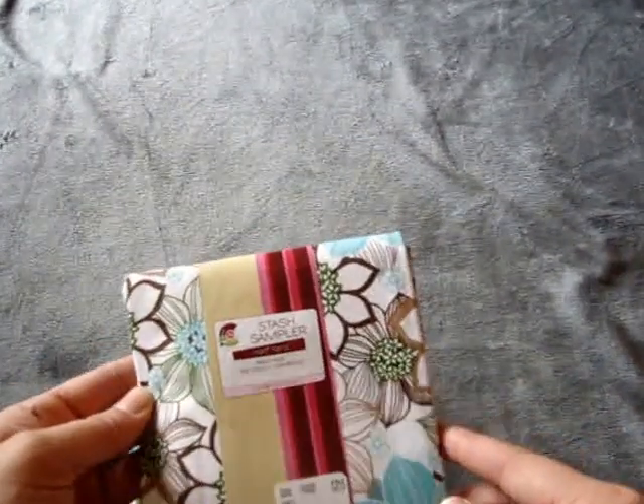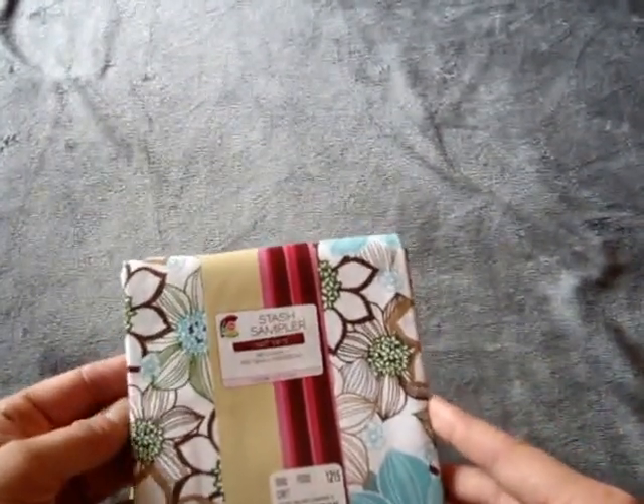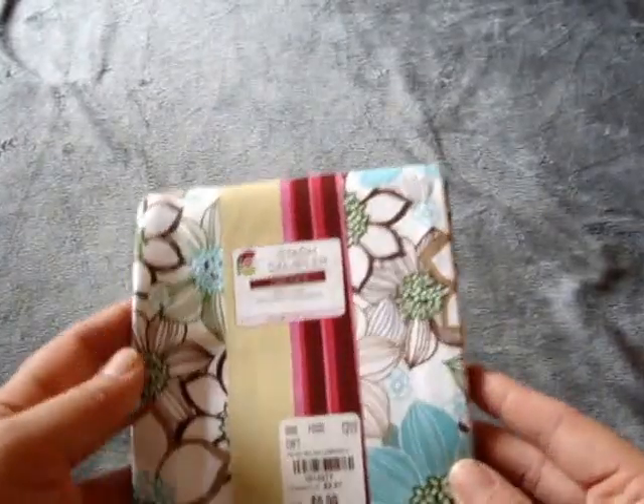So first I'm going to start off with Tuesday Morning. I went to a different Tuesday Morning that's like 15 minutes away from my house, because I wanted to stop by Michael's in a different city. I found some of these half yard stash sampler with fabric materials for 99 cents.